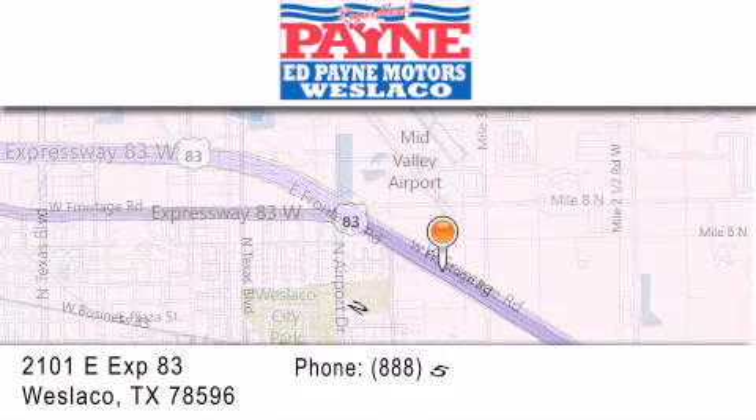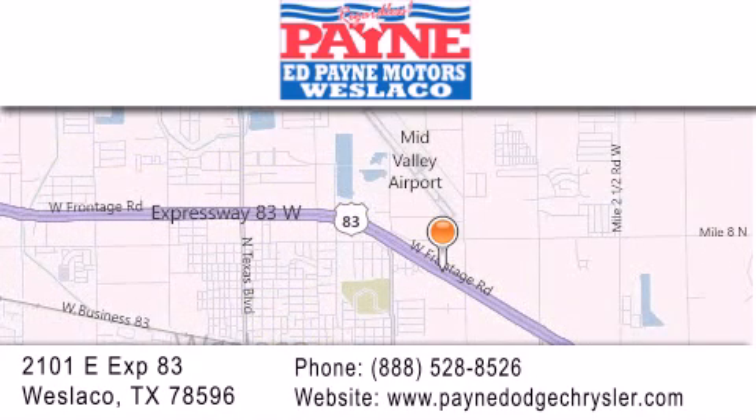If you have any questions, please visit our website, give us a call, or stop by our dealership at 2101 East Expressway 83 in West La Cove.